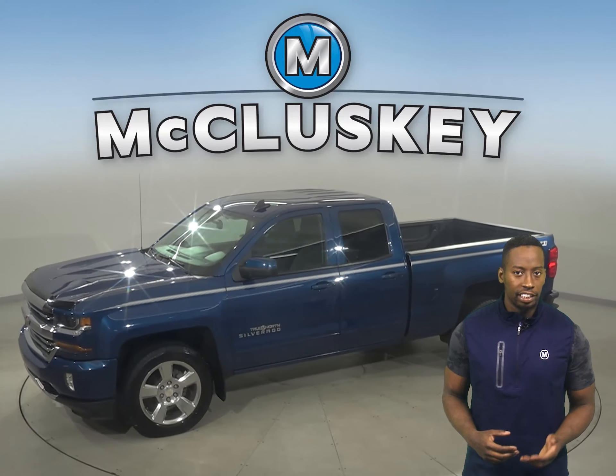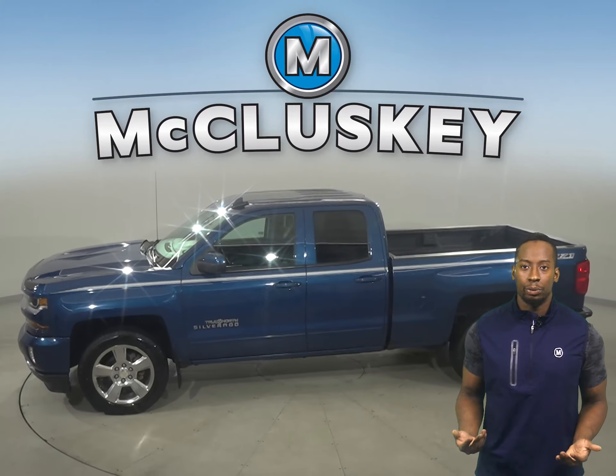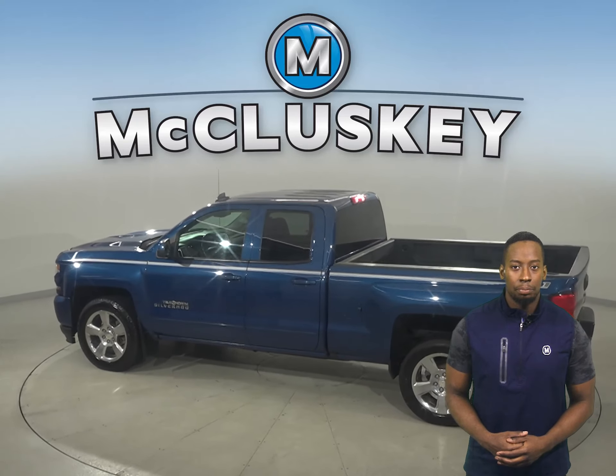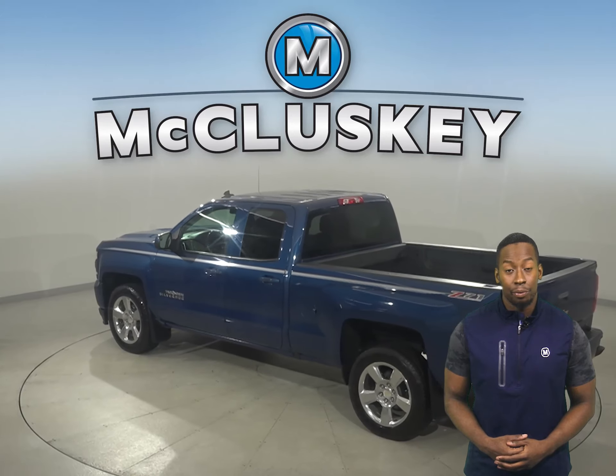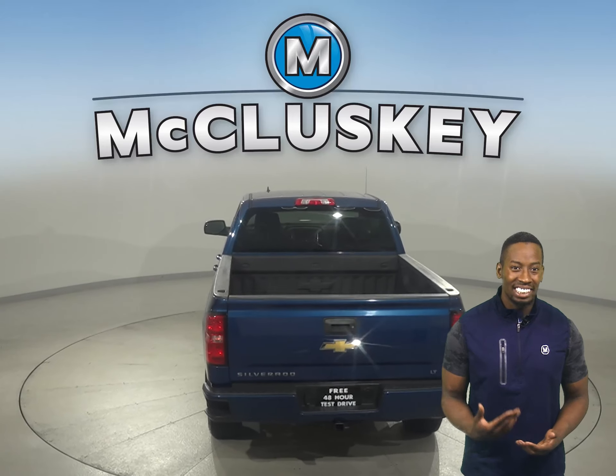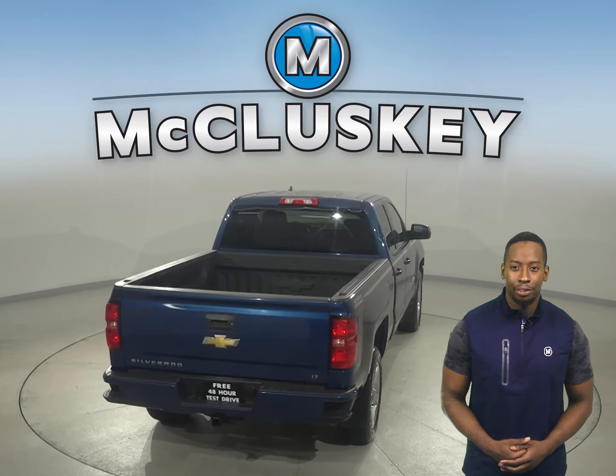This Chevrolet Silverado 1500 has an Ecotec 5.3L V8 engine underneath the hood, and an 8-speed automatic transmission with overdrive. It's passed our rigorous 172-point inspection, and it's ready to hit the road.